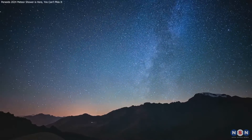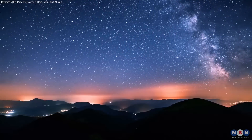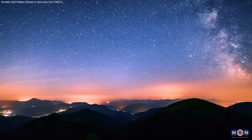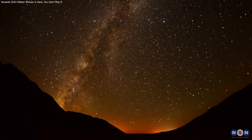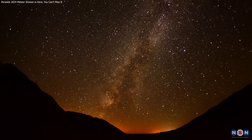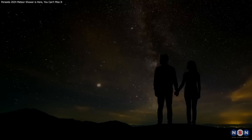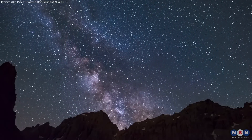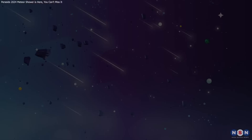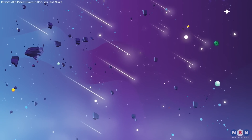Thank you for joining us as we explored the captivating world of the Perseid Meteor Shower. This year's conditions make it a must-see event, offering both breathtaking beauty and a golden opportunity for astronomical insights. We hope you're as excited as we are to witness this celestial spectacle. Share your experiences and photos with fellow stargazers, and remember — each meteor you see is a tiny piece of the universe revealing itself to you.